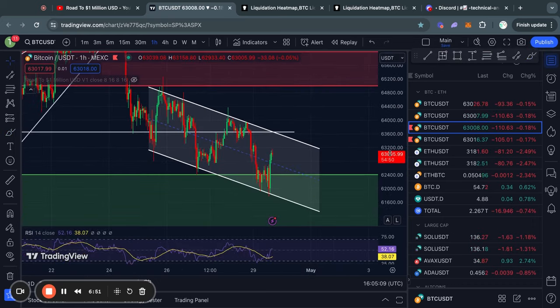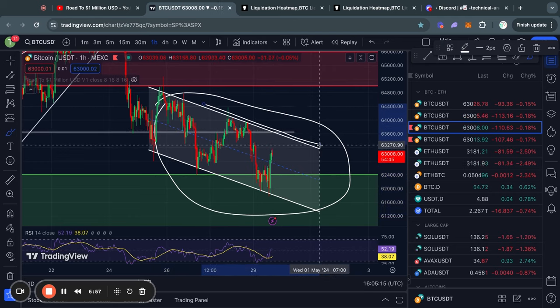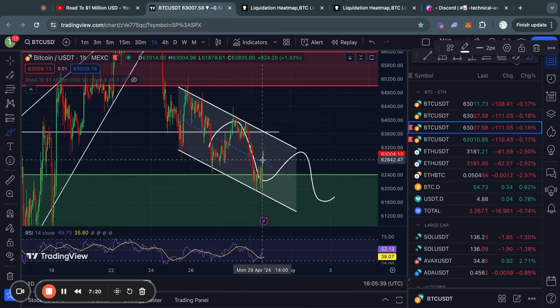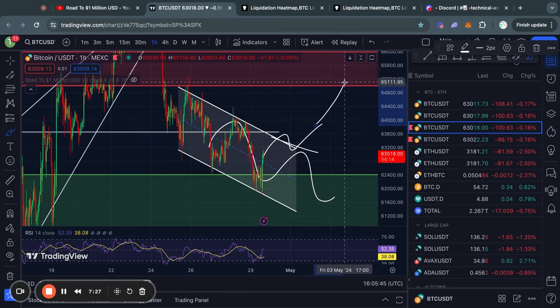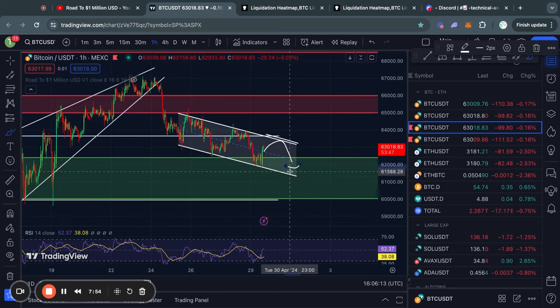Zooming in a little bit, you can see that we are just trading in this channel right here, ranging between this downward sloping level of resistance and this downward sloping level of support. This channel is what I'm looking out for in the short term. In the case that we break above it and retest that level, that could be a signal that we are going higher, potentially into this level of resistance sitting from about 65k all the way up to 66k. However, if we get rejected from the top of the range, it is likely that we're going to the bottom of the range.